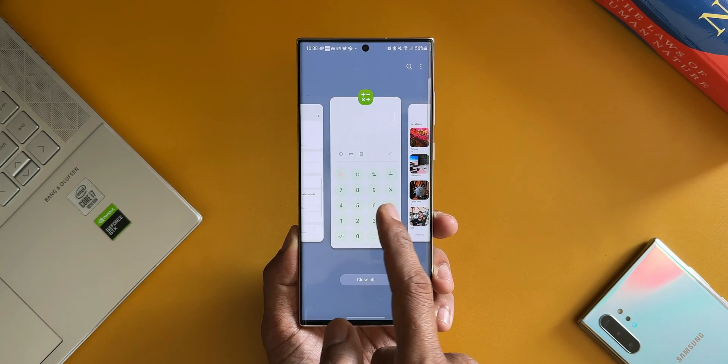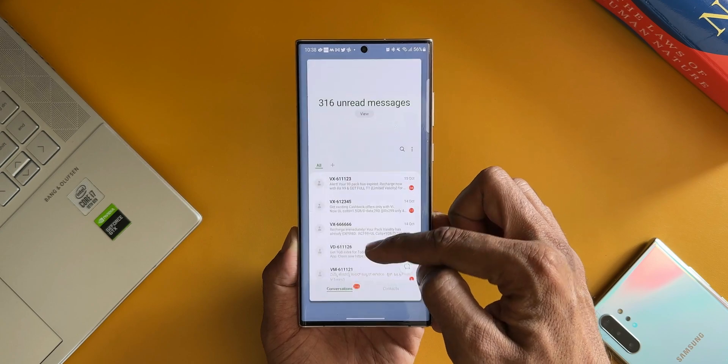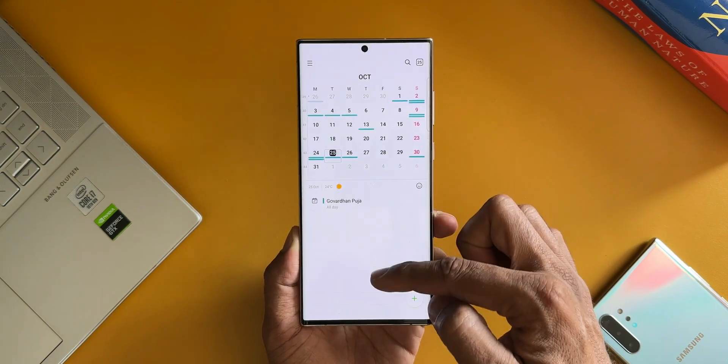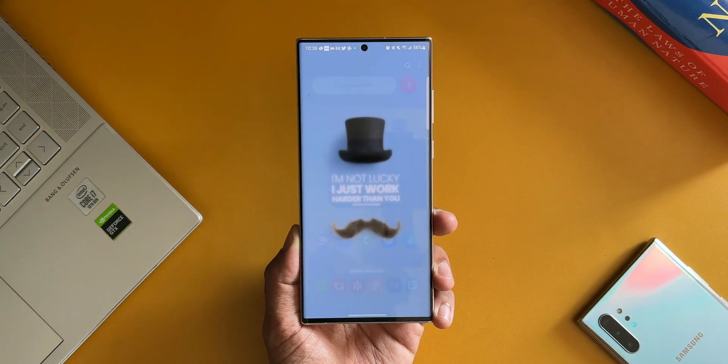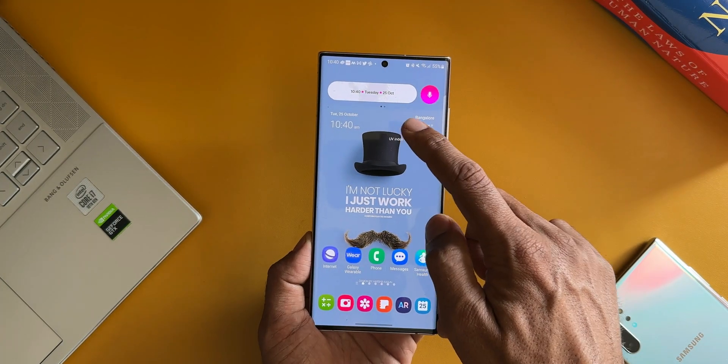The S22 series has started getting the stable rollout. The S21 series and its predecessors should start getting it very soon. I'm not sure whether the S20 or the Note 20 series is going to get a beta program or not — let's wait and see. I will keep you guys posted about that.